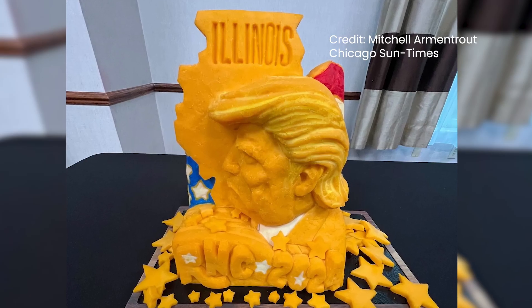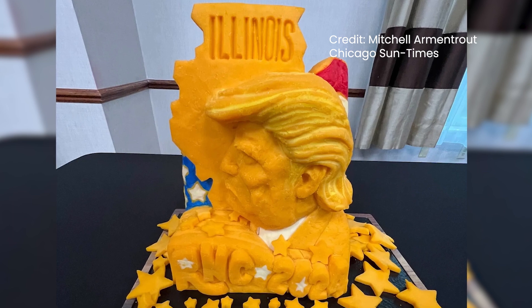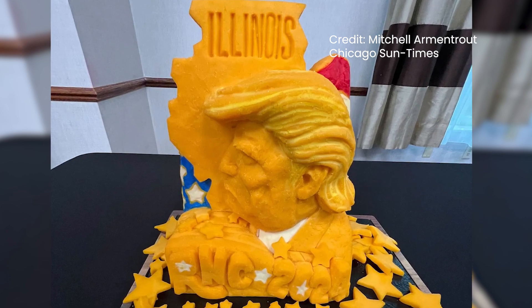How about this one from the Illinois delegation — a statue of the former president made entirely out of cheese? No, I would not have a statue like that, but you know, I'm good with the convention. A lot of it's over the top.